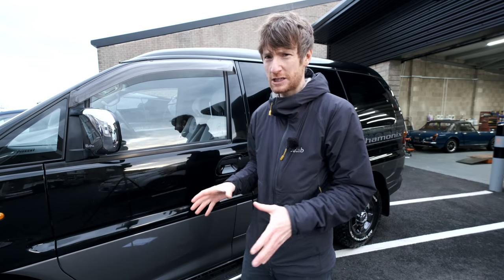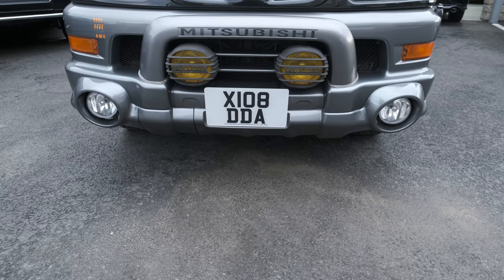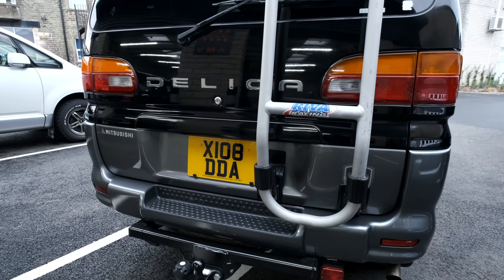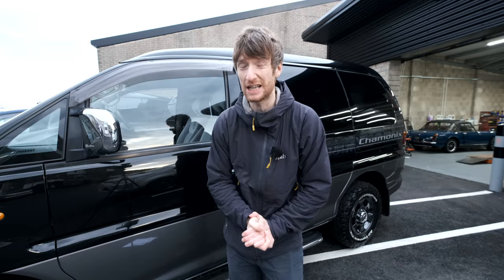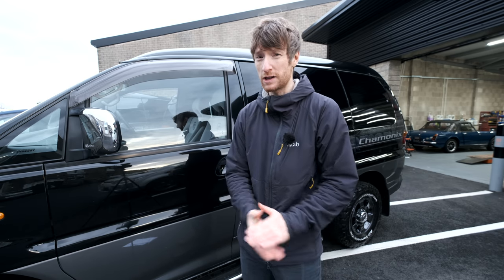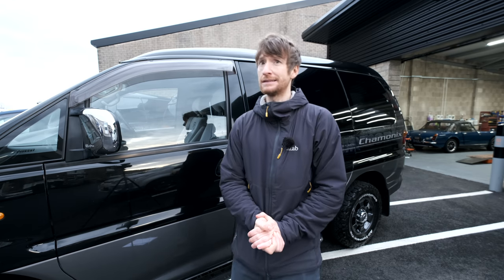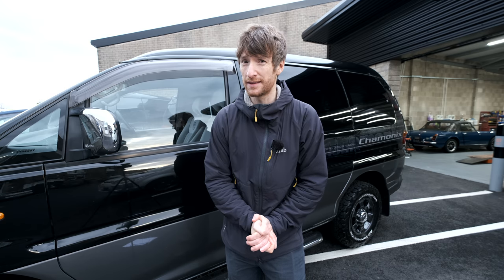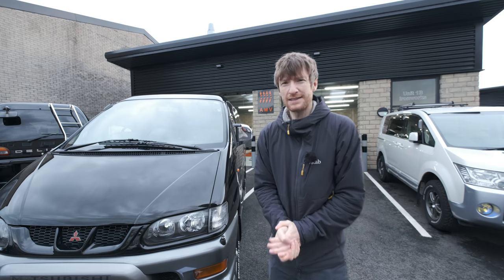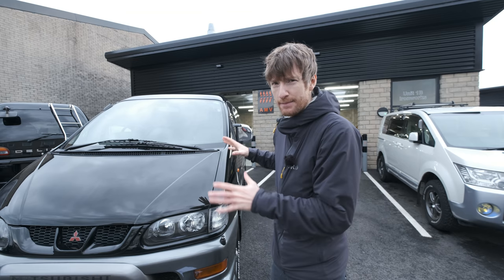Anyway, I wanted a very specific type. I wanted two-tone bodywork, fog lights, a rear ladder, and one that was in as good a condition as possible. The only way to get exactly what I wanted was to import one freshly from Japan, and that is exactly what I've done — and that is exactly why it's taken six months to arrive. This Delica has a three litre V6 petrol engine and it came off the boat from Japan in excellent condition.